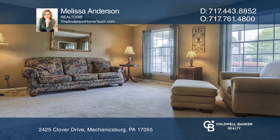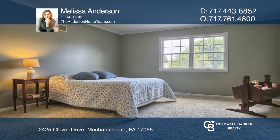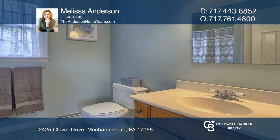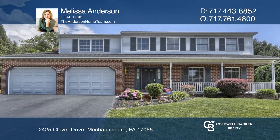There's an ensuite bedroom with a walk-in shower and closet, and a two-car attached garage with a driveway for everyone to have a place to park. Make your dream home a reality by calling Melissa Anderson.